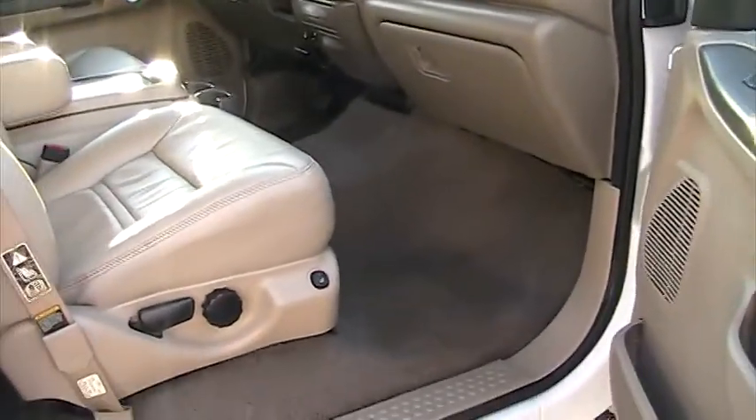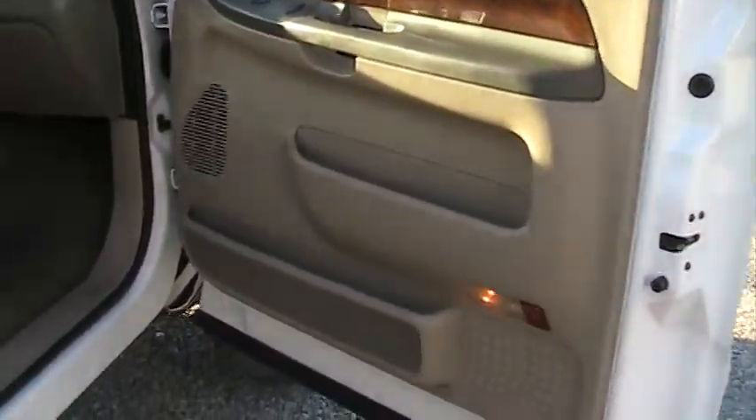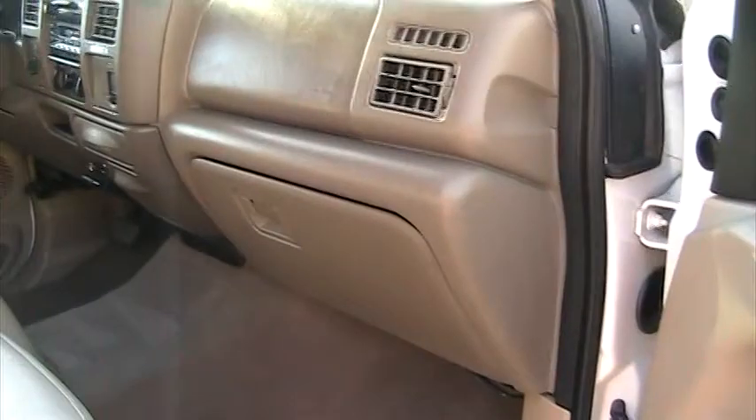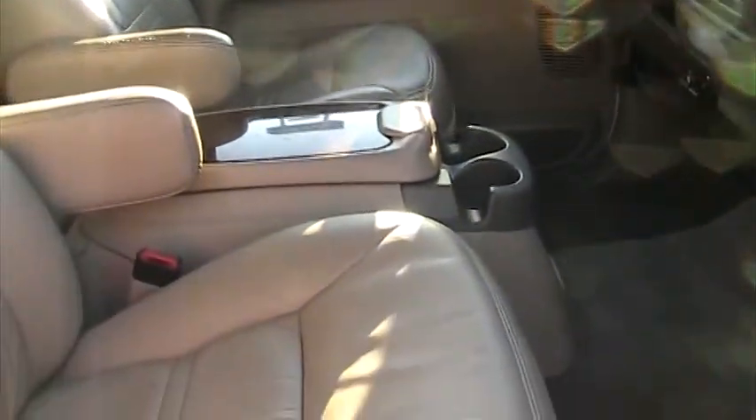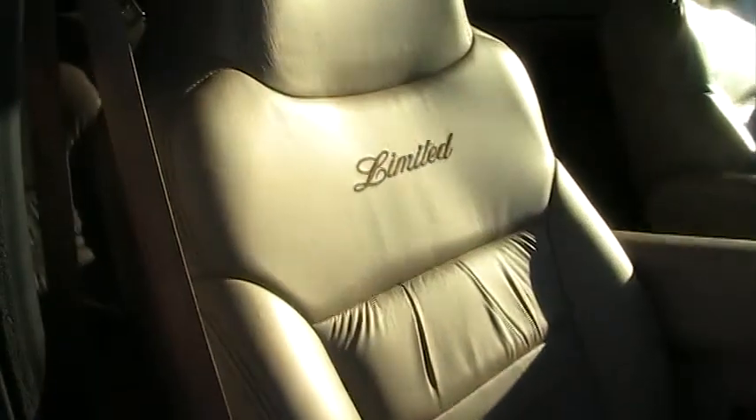The interior is really, really nice for a 2000 with 140,000 miles. You figure most people that have these use them for family vehicles and they get crayon stains, marker stains, Kool-Aid stains — everything else. You can see how clean the leather is.